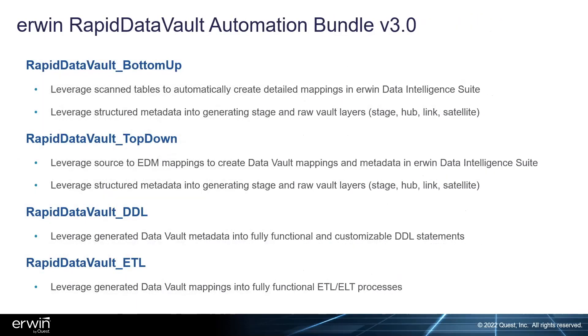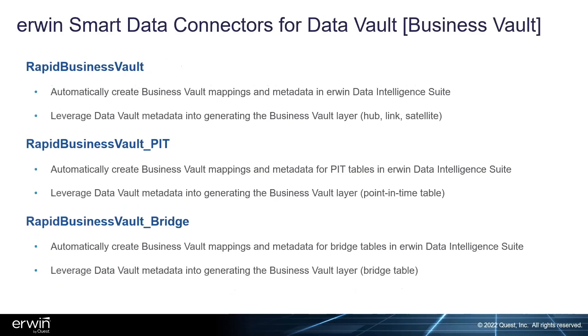The raw vault and business vault bundle is called the Rapid Data Vault Automation Bundle version 3.0 — the latest version available. The bottom-up and top-down connectors leverage harvested metadata from source erwin data models or business target models for the top-down approach, generating the data vault with two different approaches for flexibility. Rapid Data Vault DDL and Rapid Data Vault ETL specifically leverage generated metadata from the data catalog metadata manager, with the ETL generator leveraging source-to-target mappings generated consistently for ETL generation.